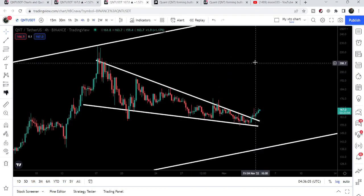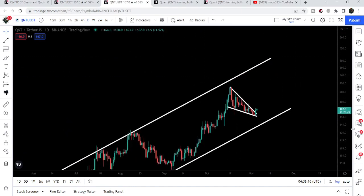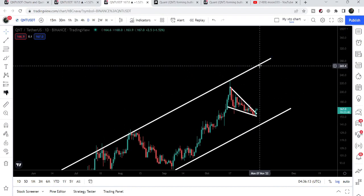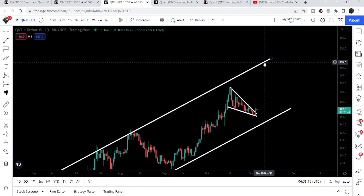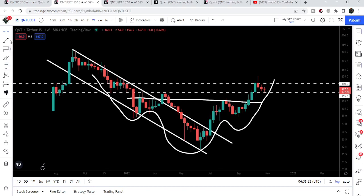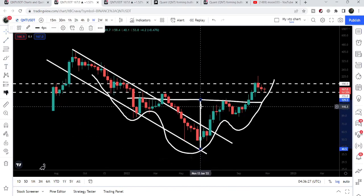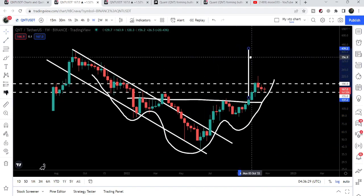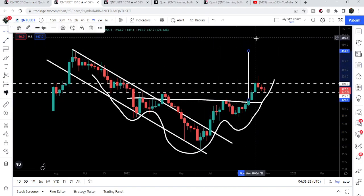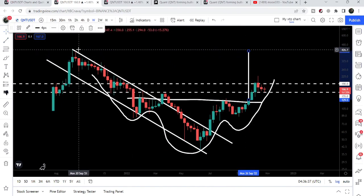Now let's take a look at the resistance of the rising channel on the daily time frame chart. If the price reaches here, that will be approximately $280. And if we take a look at the target for this inverse head and shoulders pattern that has already been broken out, then our target for this inverse head and shoulders is approximately $414. The final target is here at the top of the channel, approximately $420.